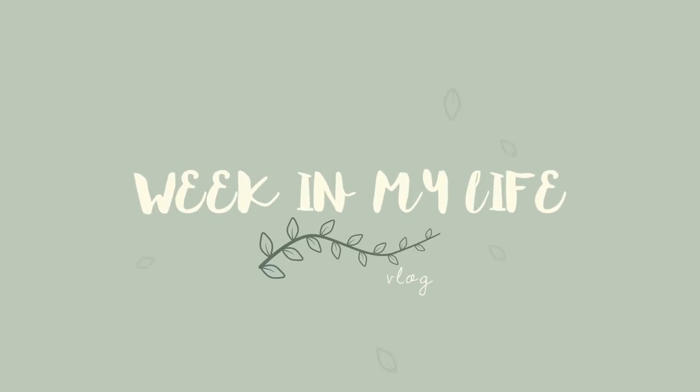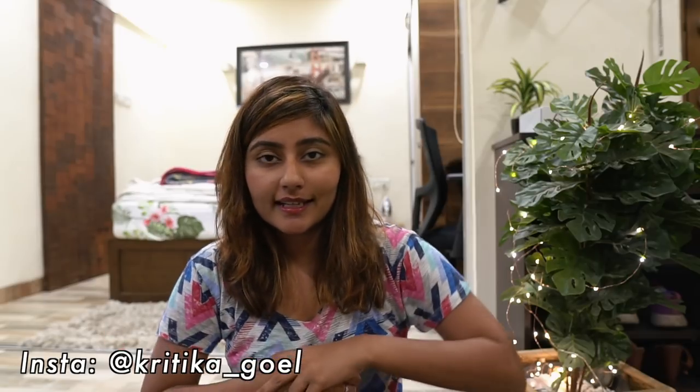Hey guys, it's Kritika, welcome back to my channel. This video is a week in my life vlog, which I've never done before. There are two reasons why I'm doing this vlog. One, I'm not really going on a trip for the next one week, and that rarely happens — I've been traveling so much. So I thought I'd vlog and show you guys a little behind the scenes of what my life is like when I'm not traveling. It mostly involves editing videos, so it's not very exciting.